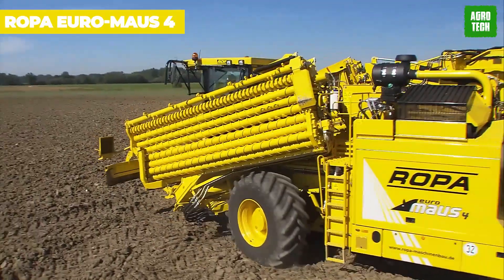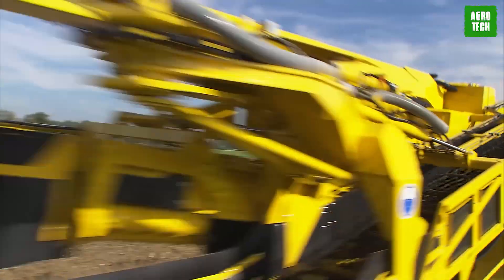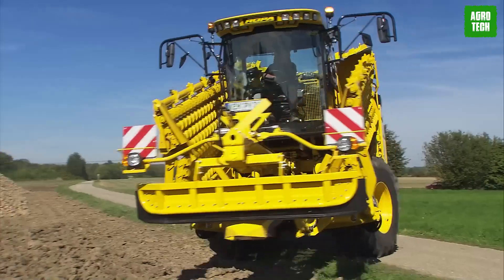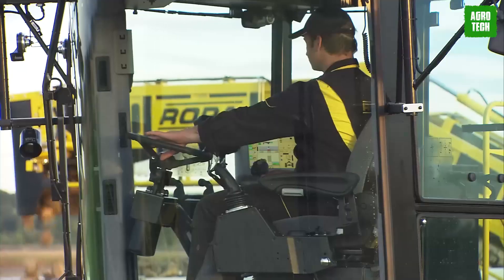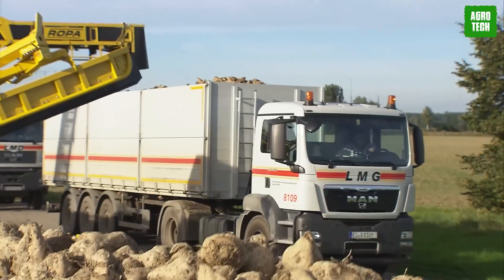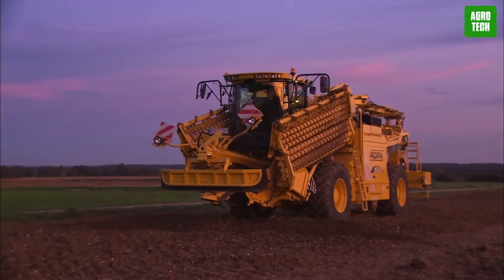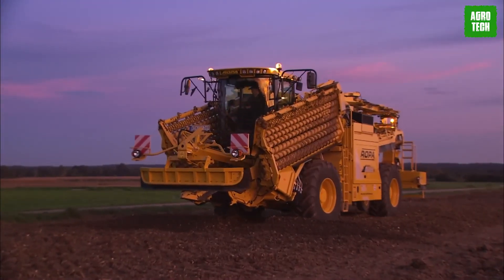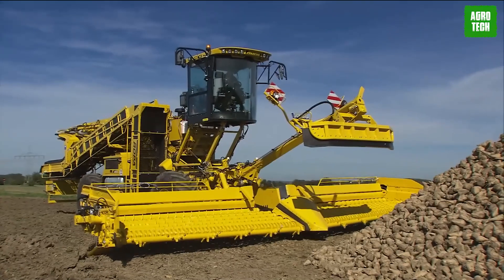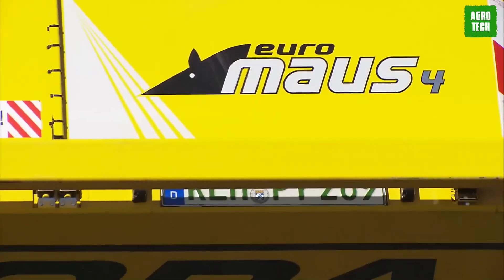The Ropa Euromos 4. The Ropa Euromos 4 is a self-propelled sugar beet cleaner loader featuring a new 10.2-meter wide pickup system. Operators can adjust the cleaning path length and intensity from the lifting cabin based on cleaning needs, allowing for efficient preparation without leaving the cabin. For road transport, the machine automatically folds to a compact width of 3 meters and a total length of 14.97 meters using just one control in the cabin.